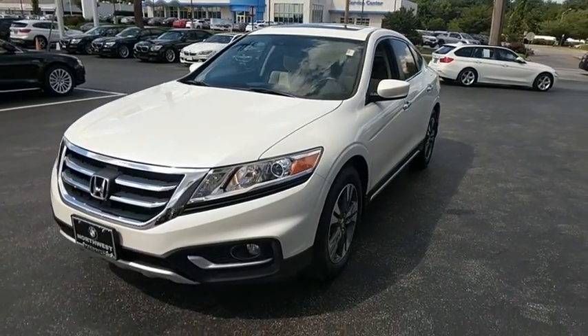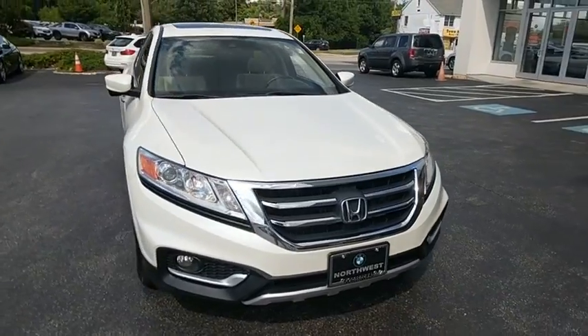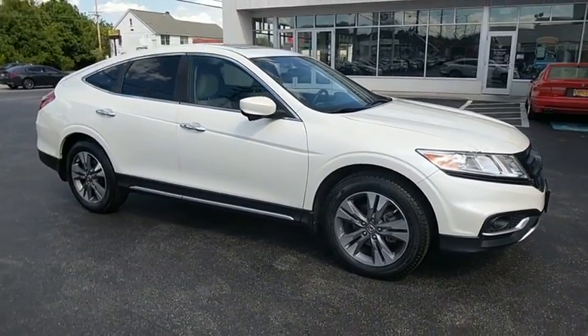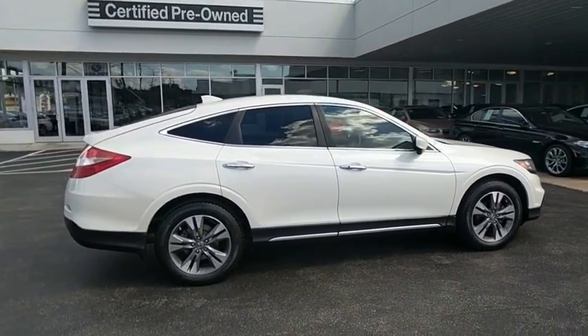The 2014 Honda Accord Crosstour. Versatility — is it a sports car? Or pack it full of gear and it becomes an SUV. Accord Crosstour. This vehicle has less than 40,000 miles. Here are some of this vehicle's great options.